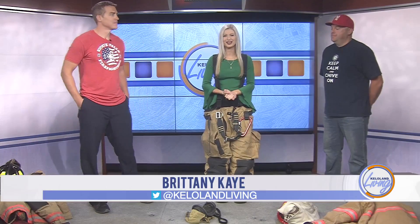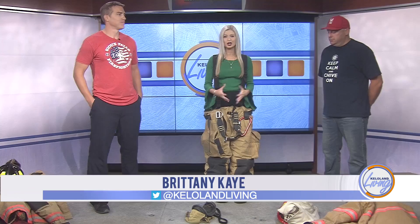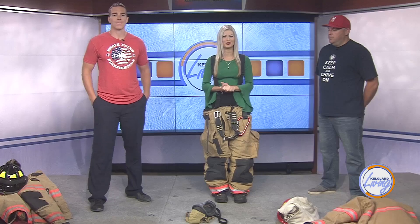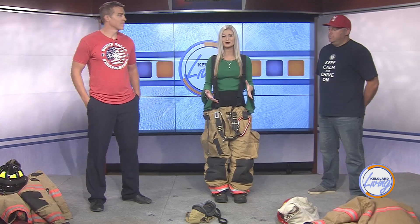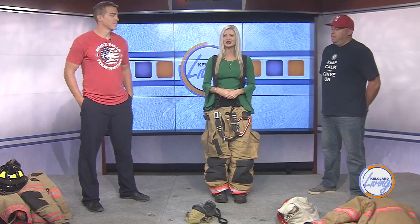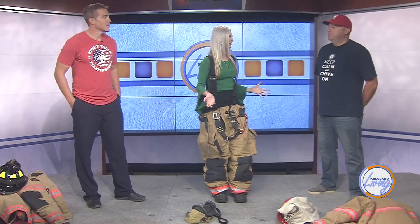It's no secret that firefighters have one of the most dangerous jobs in the world. There's a lot of special training that comes with the job, including being able to gear up fast. Our first guests are Ian Stark and Jared Nices — both board members with the Sioux Falls Firefighters Association. They're going to show us what goes into gearing up for an emergency and share about an event this weekend.